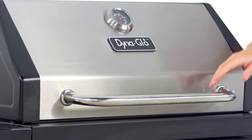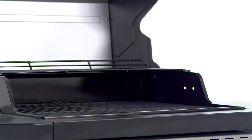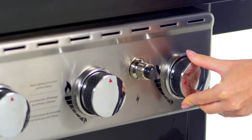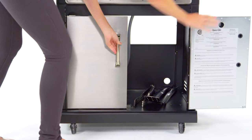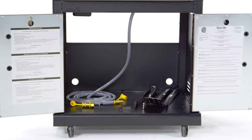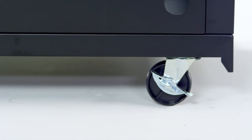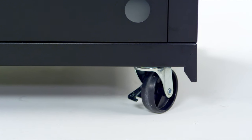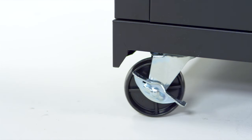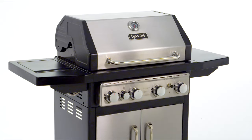This grill is made for ease of use with an easy-lift wide grip handle, a push-button Dyna-Pulse electronic ignition system, an enclosed cabinet with two stainless steel double-wall doors, ample space for storing multiple barbecue accessories, and four heavy-duty casters for relocating the grill before and after use, including a locking caster to keep the grill in place during use.